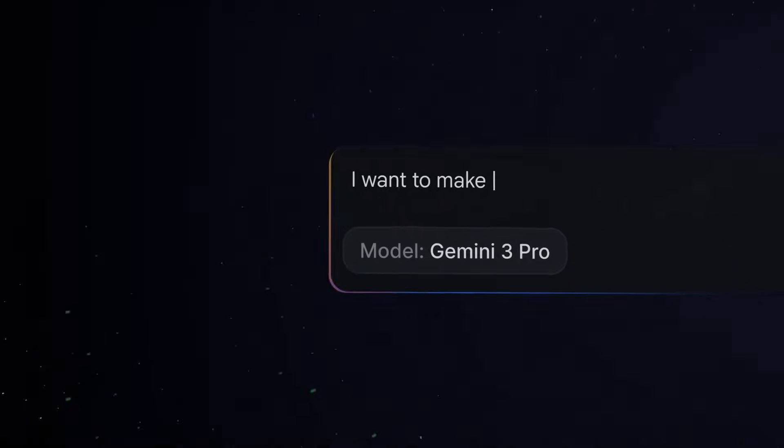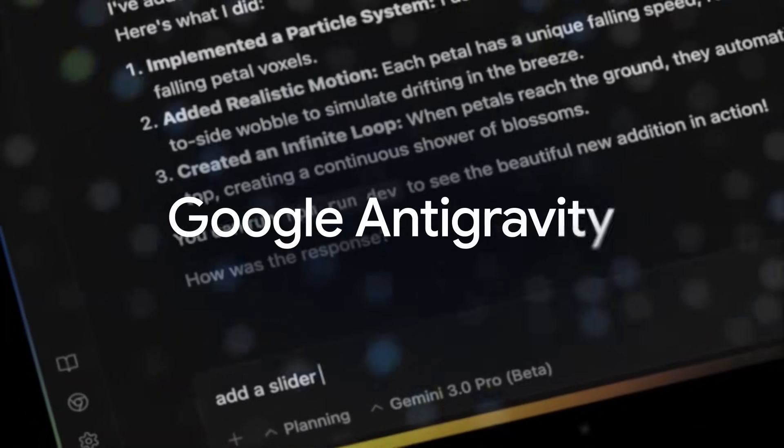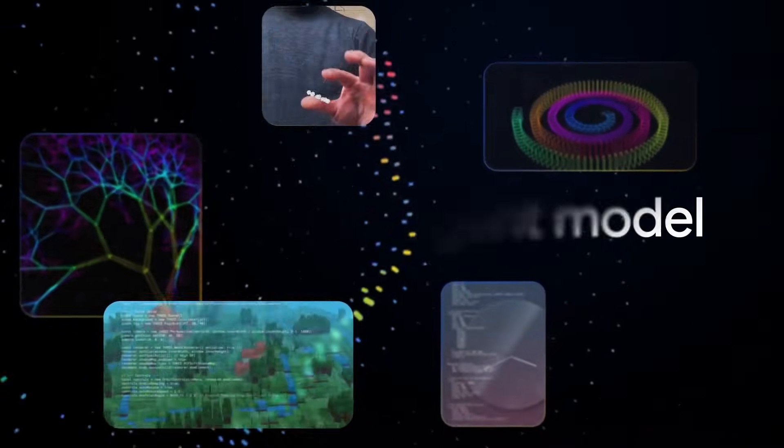Google dropped three AI tools that could replace half of your software stack, and most business owners have no idea they exist. I'm talking about building complete apps from a single sentence, AI agents that write and test their own code, and a context window so massive you can feed it your entire company handbook. If you've been waiting for AI to actually deliver on its promises, this is it.